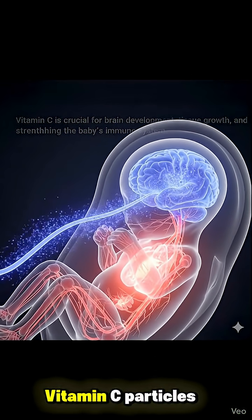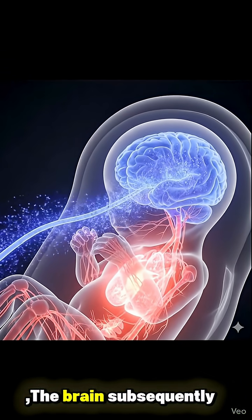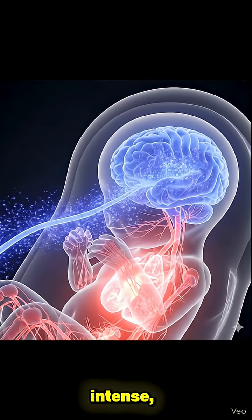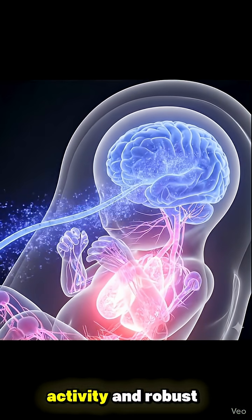Specifically, vitamin C particles are observed concentrating upon entering the baby's brain. The brain subsequently emits a more intense soft blue glow, signifying strong neuronal activity and robust growth.